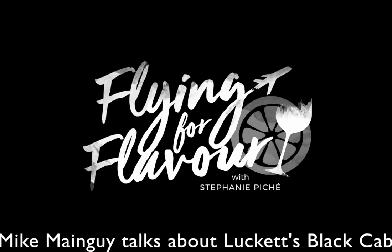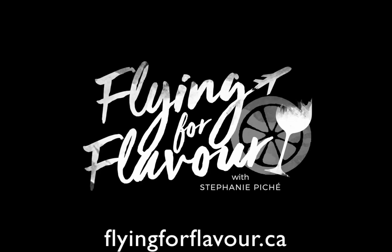People have really taken to it. Wow, look at that color. It's kind of our most popular one right now.